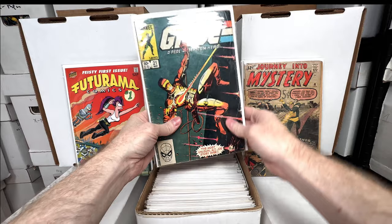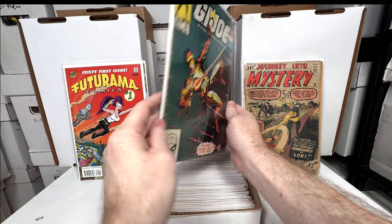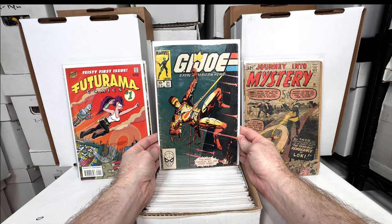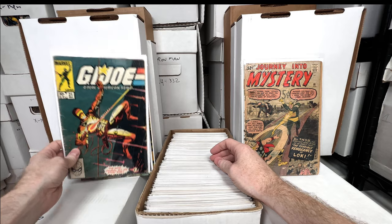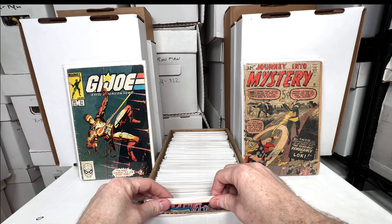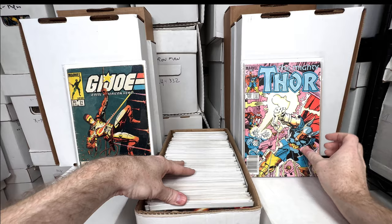GI Joe number 21 — trying to figure out which one is my original copy; I think I have it marked on the bag but not 100% sure. It's in terrible shape but that's okay — I love this, it's one of my all-time favorite key issues. Thor 339 — first appearance of Stormbreaker. This box is like the awesome nostalgic box, not the value box.